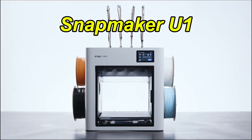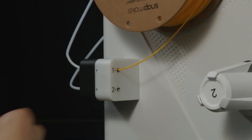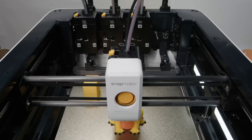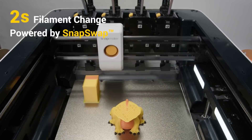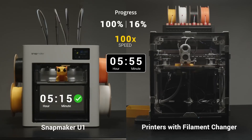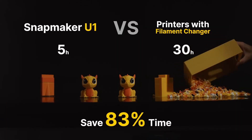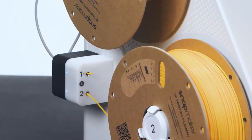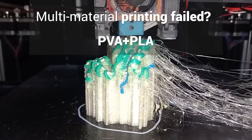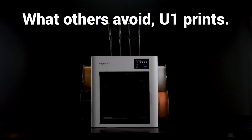Number 3: Snapmaker U1 is a professional-grade, tool-changing 3D printer featuring 4 independent printheads, each with its own dedicated filament path. This innovative design allows for rapid material swaps in just 10–12 seconds, eliminating the need for large purge blocks and drastically reducing filament waste. It offers a 270 mm³ build volume, a robust CoreXY motion system, and a stainless steel nozzle capable of reaching 300°C, supporting a wide range of materials including PLA, PETG, TPU, and ASA.